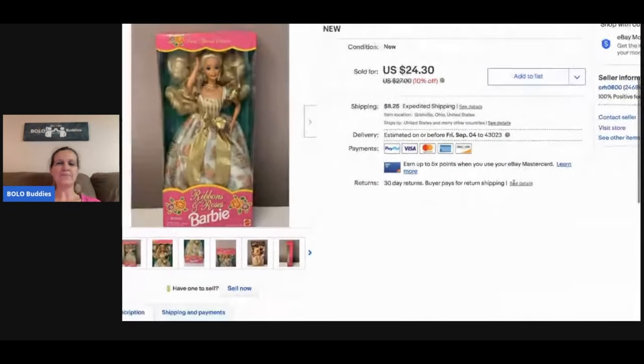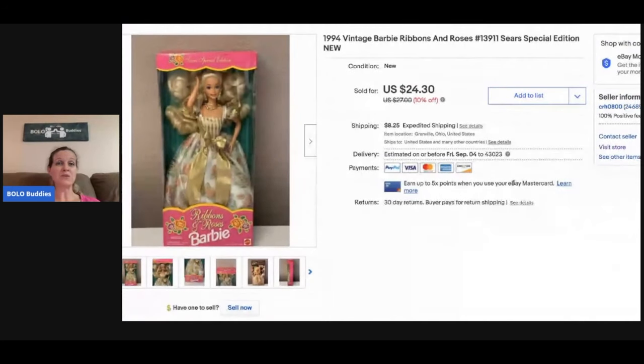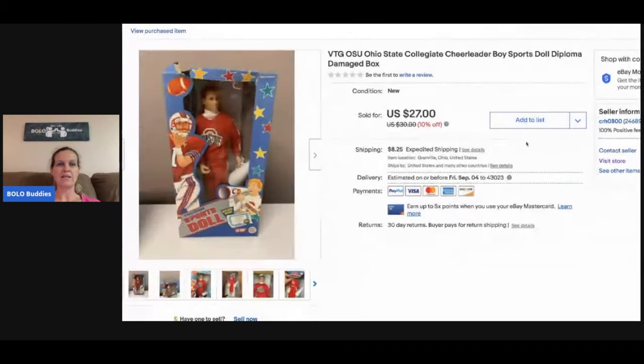This Barbie — typically your pink box Barbies are not going to go for big money, though some do, so definitely look them up. This is a bread and butter item. I picked it up at a garage sale for a couple bucks and sold it for $19 plus shipping. This next one I picked up at a garage sale for $3 — I actually got three of them. This one had a damaged box so I took $27 plus shipping. It's a vintage OSU college cheerleader boy figure.